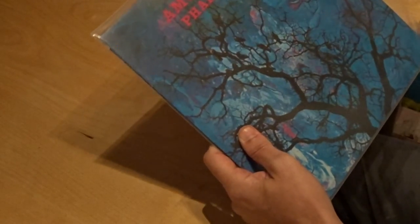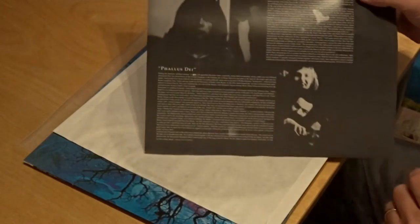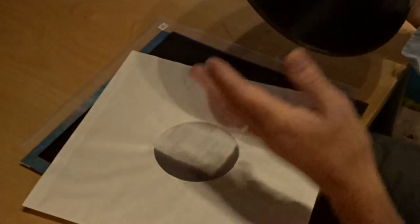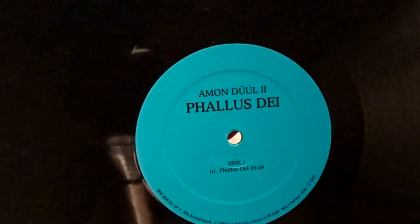Then I have another one — Amon Düül 2, 'Fallers Die,' reissue on Revisited Records. This was originally released in 1969 — so old — and this is the 2009 reissue. I have some albums by Amon Düül. This is the inner sleeve, but there's another plain inner sleeve. Krautrock. I like some of the albums — very good.